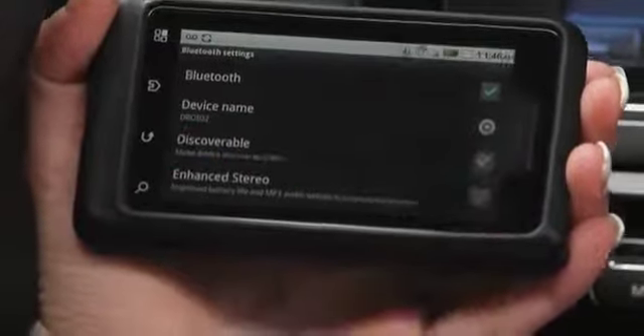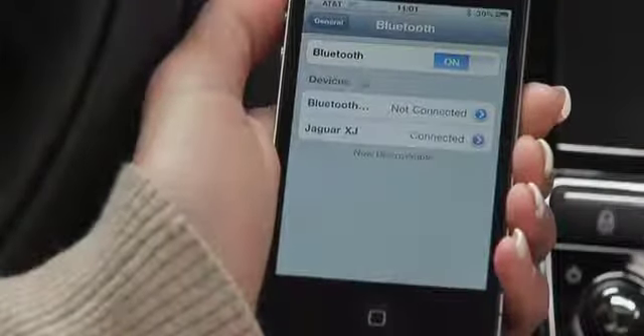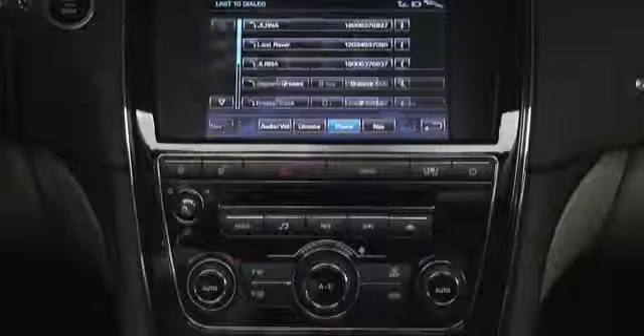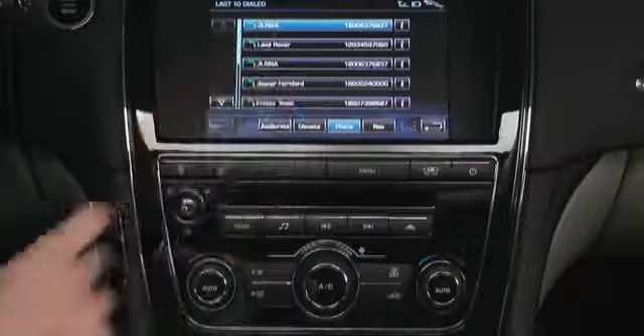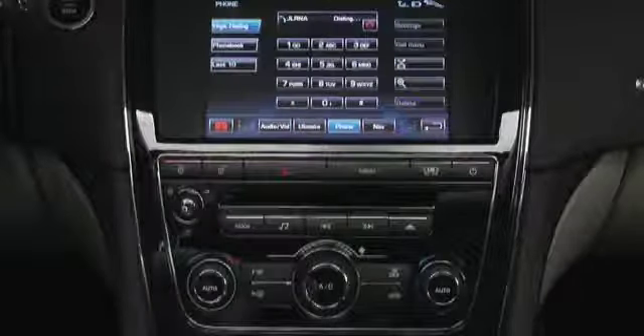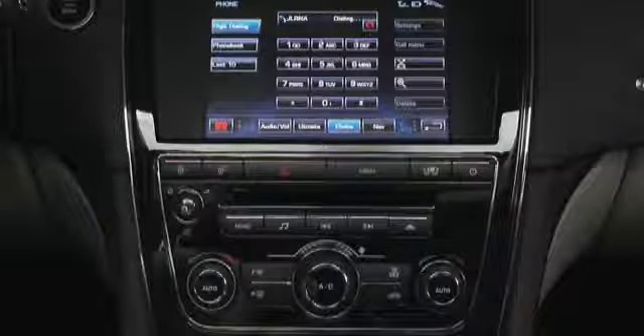Compatible Bluetooth cell phones can communicate and be used with your car's built-in telephone system. This video will show you how to easily use several helpful features: pairing and connecting a cell phone, using your phone book, and calling and receiving calls.